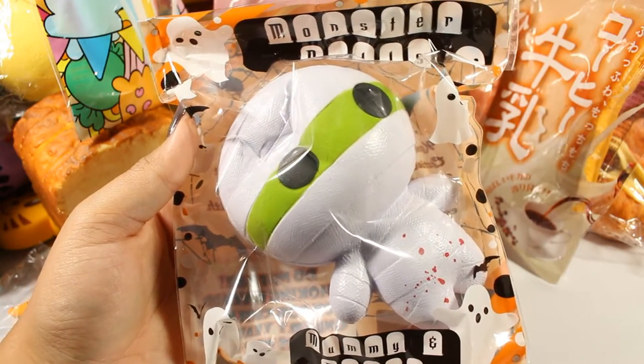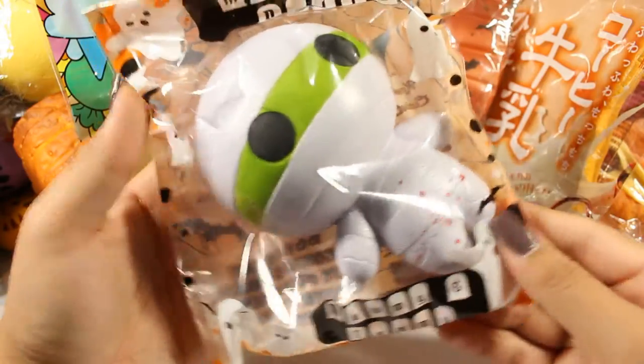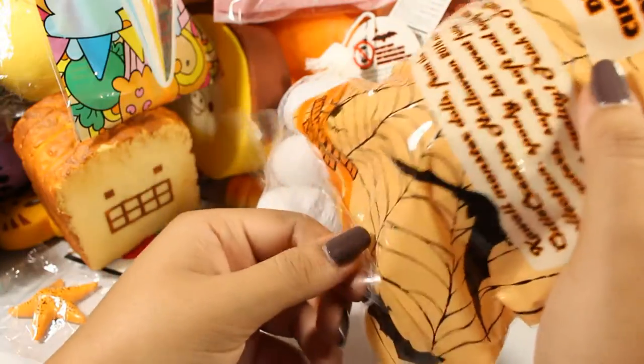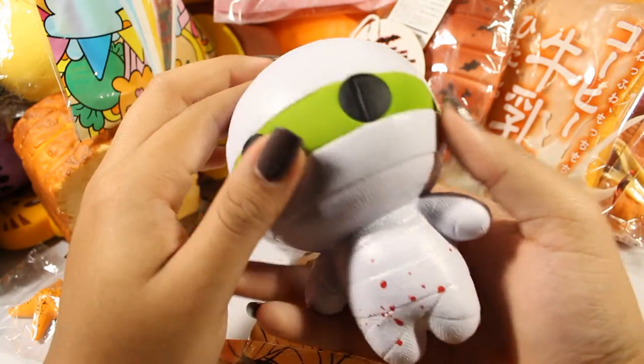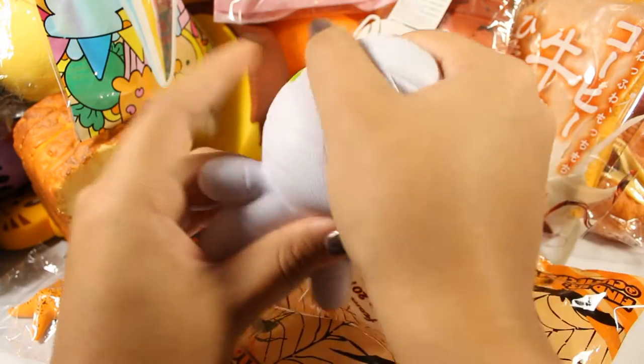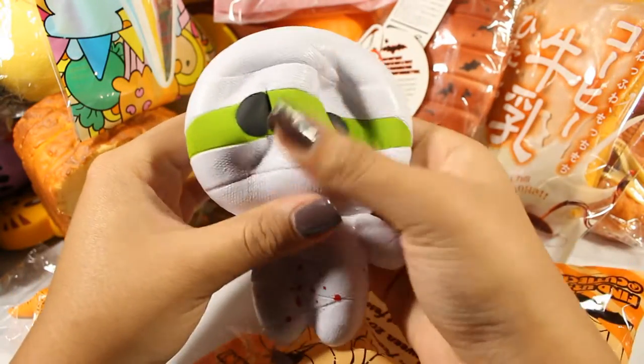He is my favorite of the two because his scent is delicious and he has the more gory thing going on. I know a lot of people aren't comfortable with that but I personally thought it was cute. He is really textured and smells exactly like melon — cute, smells amazing, super squishy. Perfect squishy right there.